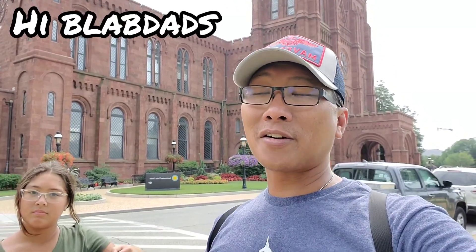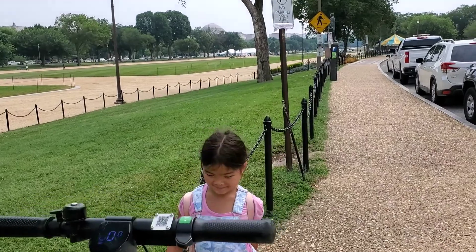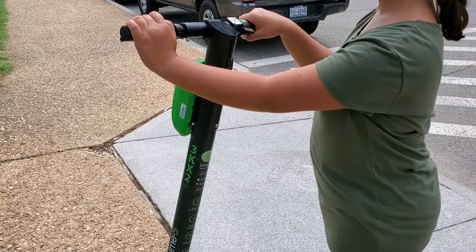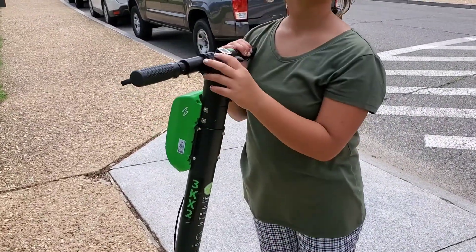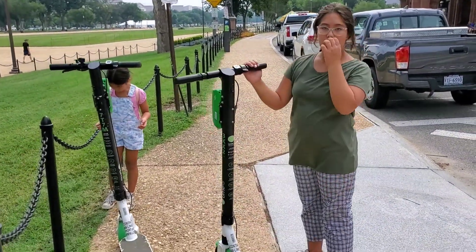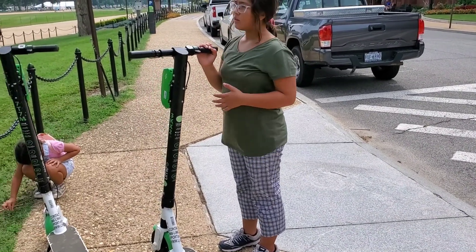Alright, hey Black Dads! We are done with lunch and we've been going around from the Washington Memorial down to the Washington Monument and down to the Lincoln Memorial on these scooters. The girls love scooters, and we didn't have this back in the 90s — everybody had to walk everywhere. Now these scooters are available in major cities; Jacksonville finally got them too.